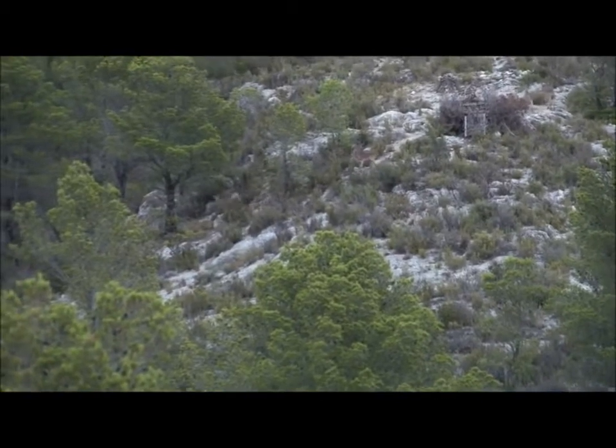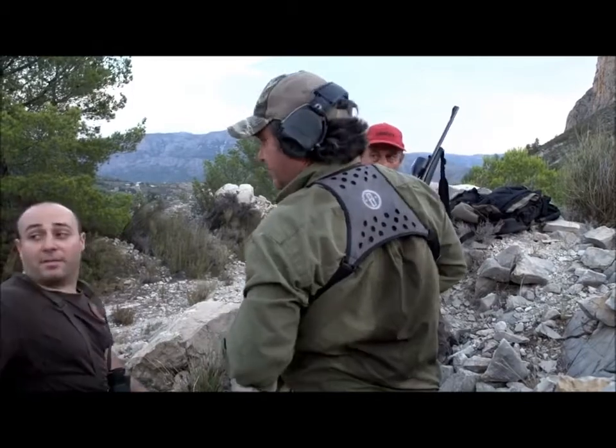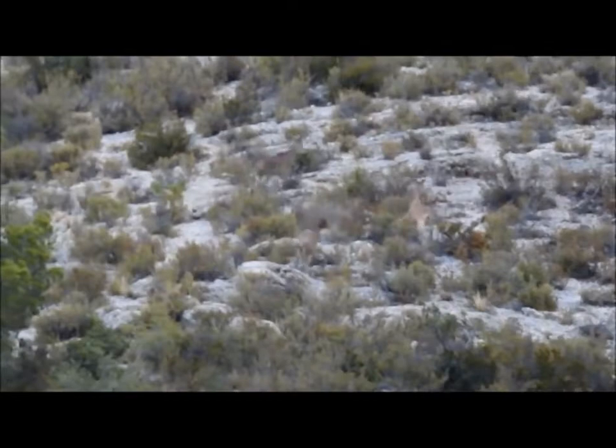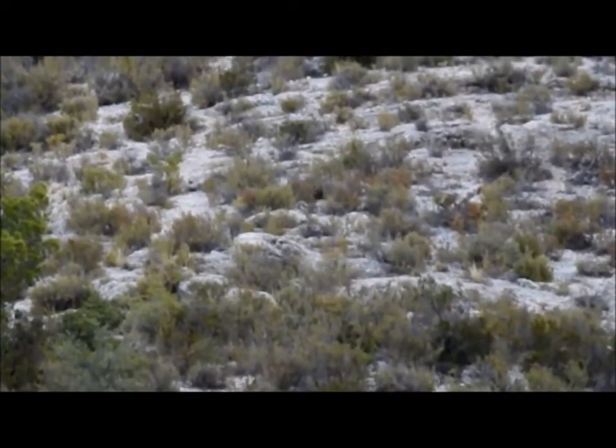This is a hardy animal and the 308 hits it hard. Another shot presents itself and Fernando's cousin also gets a mature female.